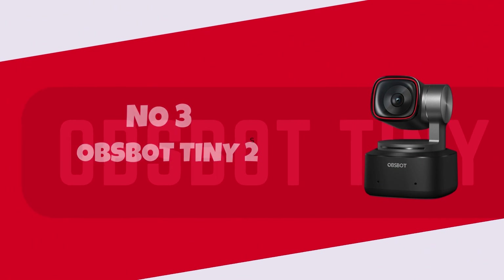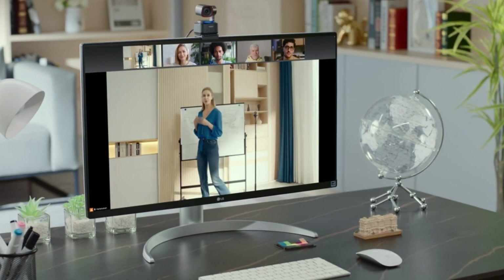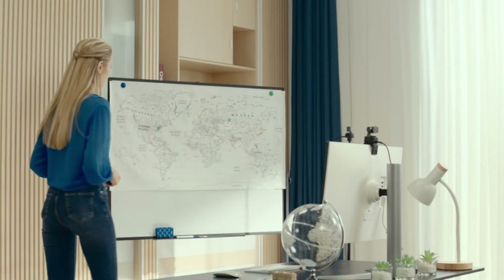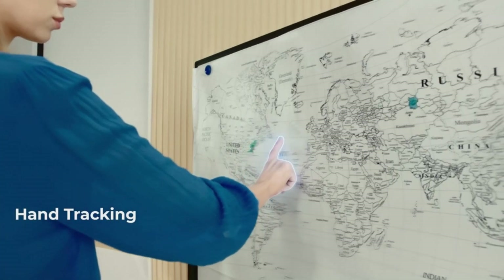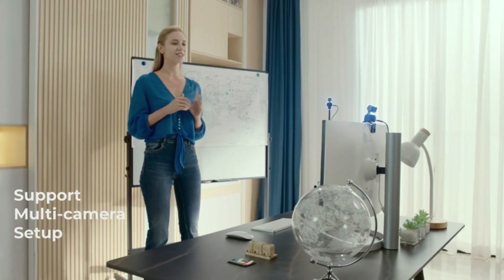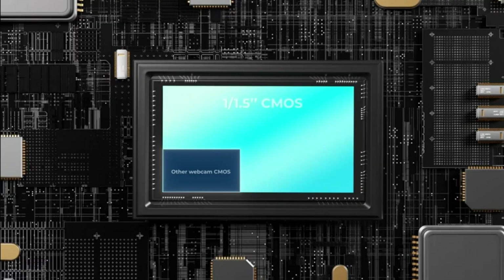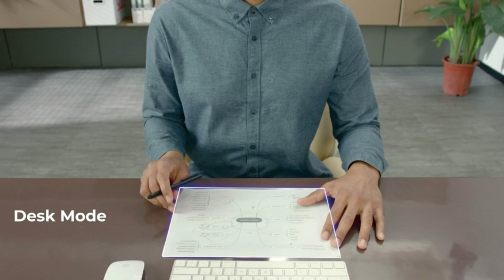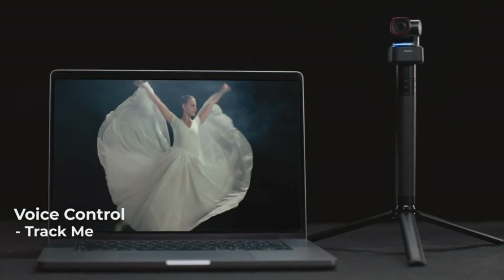Number 3: OBSBOT Tiny 2. Introducing the OBSBOT Tiny 2, a game-changer in the world of compact, AI-powered cameras. This pint-sized powerhouse is a vlogger's dream come true, offering stunning 4K video quality and AI tracking that keeps you perfectly centered in the frame, no matter where your adventures take you. Its intelligent gesture controls and voice commands make capturing content effortless, allowing you to focus on creating captivating videos. Whether you're a solo content creator or filming with friends, the OBSBOT Tiny 2's versatility and innovation shine through, elevating your content to new heights. Say goodbye to shaky footage and hello to smooth, professional-grade videos, all in the palm of your hand.